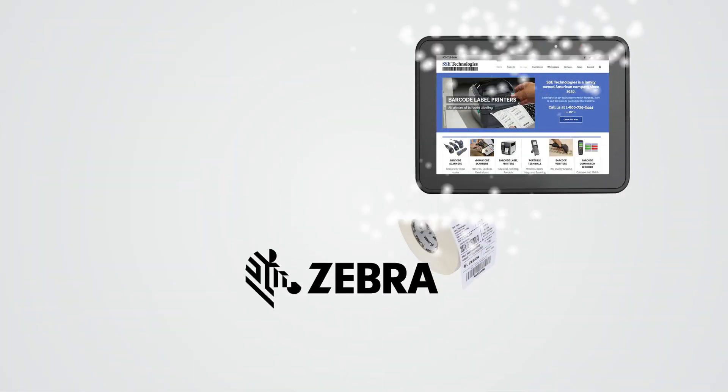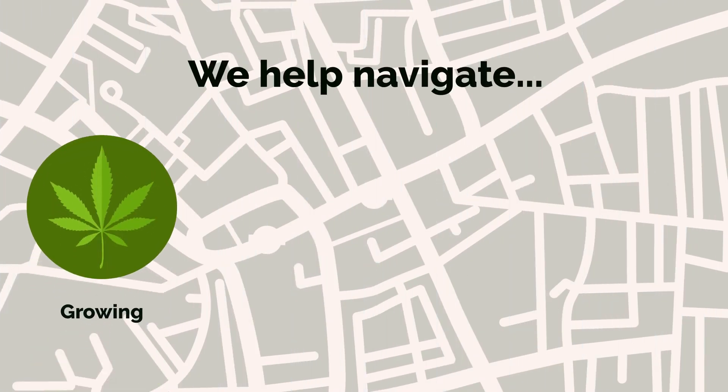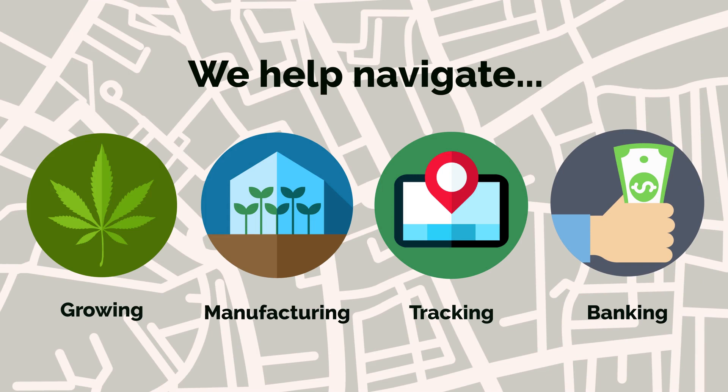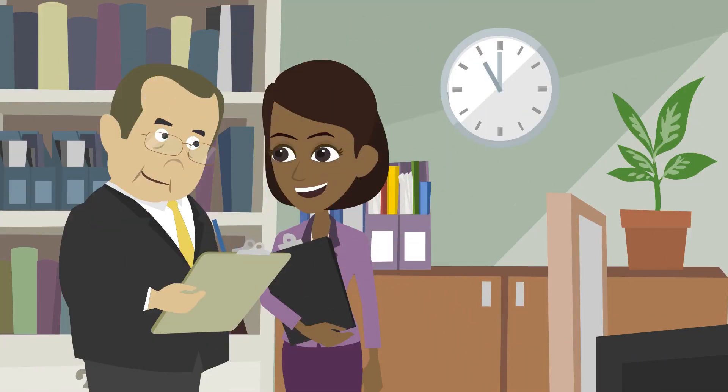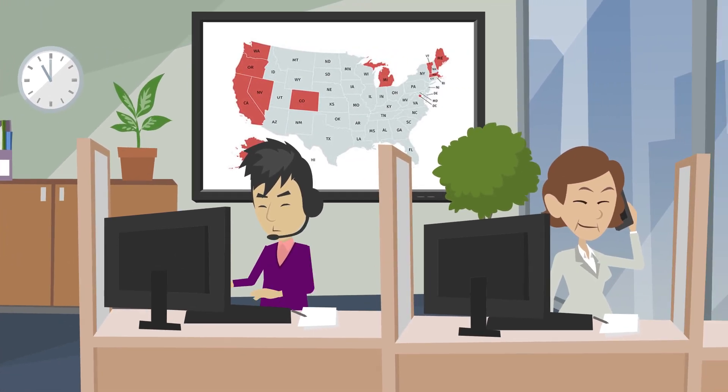With the help of our award-winning enterprise mobility partner, Zebra Technologies, we help navigate from grow, manufacturing, inventory tracking to U.S.-based banking solutions for your medical marijuana practice. Our team also stays current on every state and federal regulation to ensure you'll always have an ally on your side.